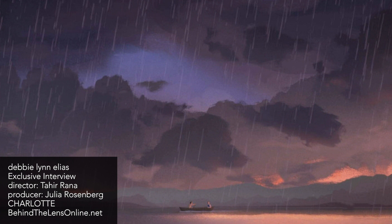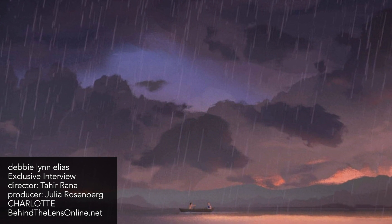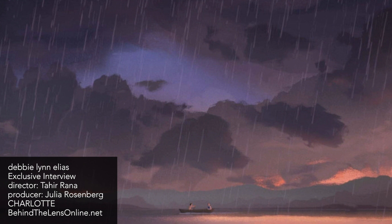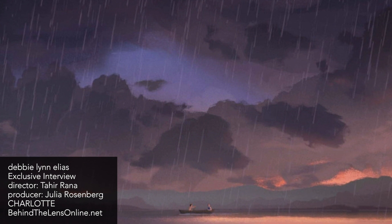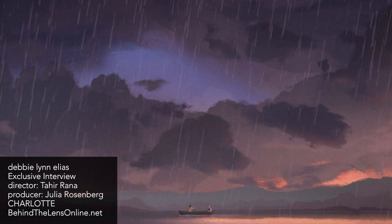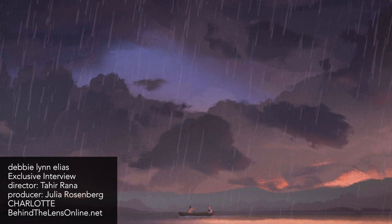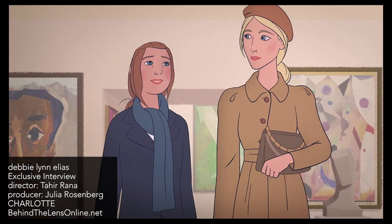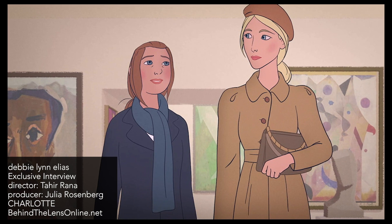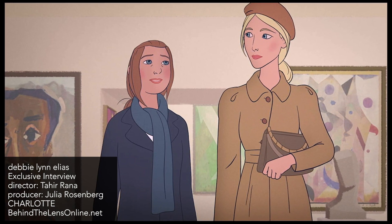It was an amazing moment because it came quite late in the process. We always had slugs in there saying 'our transitions, our transitions' but we didn't know what they would be. As can happen in a production, we were quite busy and it kept being punted and punted. And then finally Tahir worked with some artists in Belgium on it, and when they came in, we were all overwhelmed with how incredible they were. It could have gone either way — I'm glad they turned out.